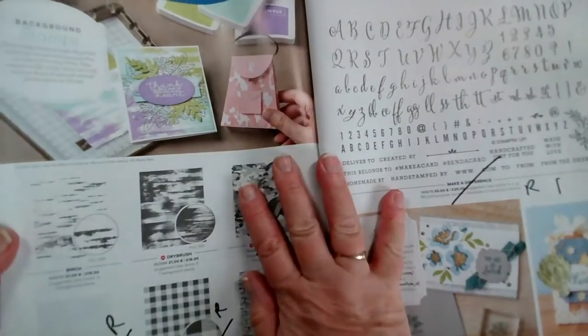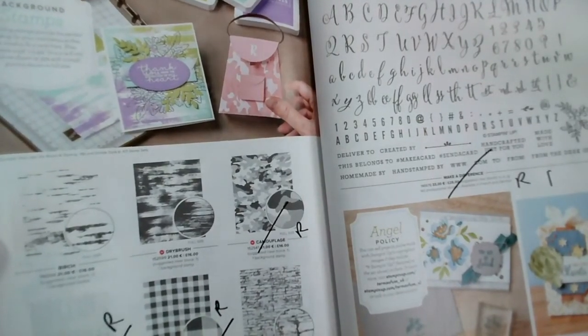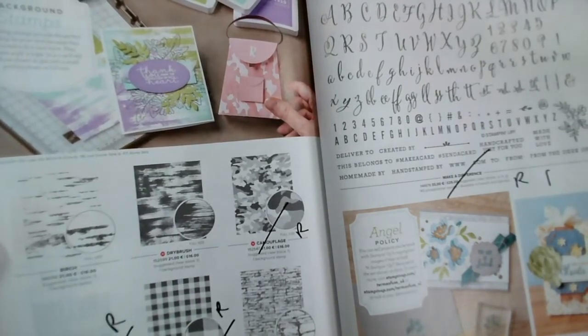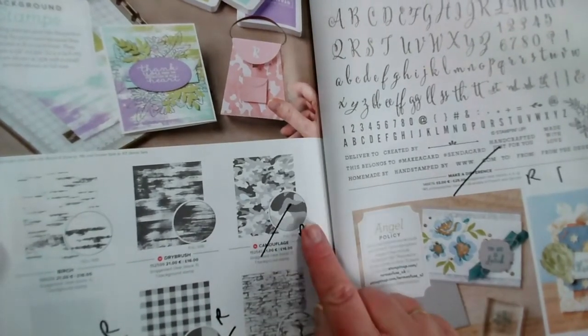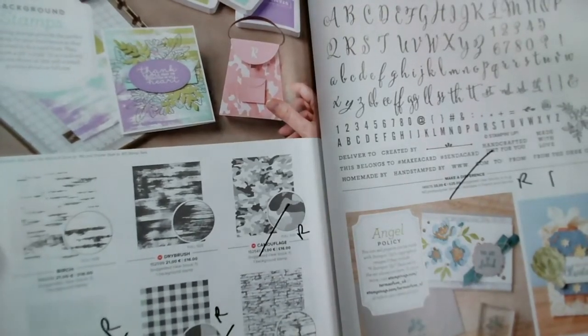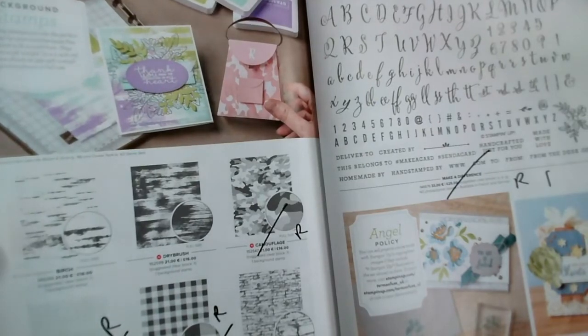Page 138 — our large background stamps that stamp a complete card background in one go. Retiring from our list are Camouflage, All Wired Up, and Buffalo Check. But don't worry because we've got some brand new ones to follow.